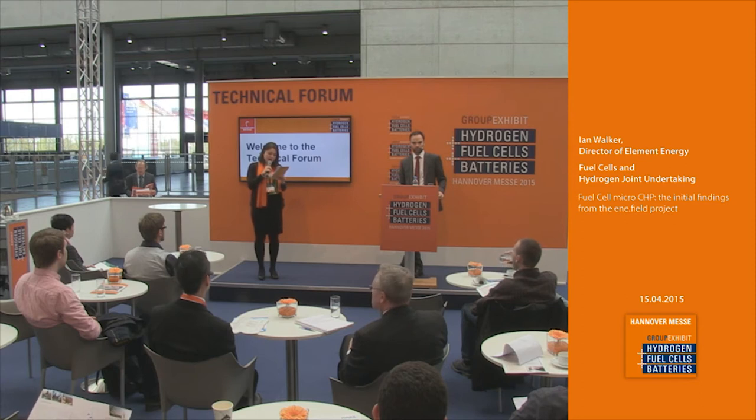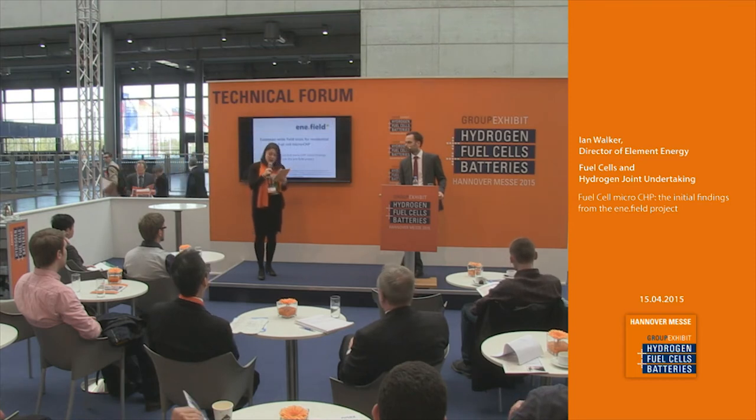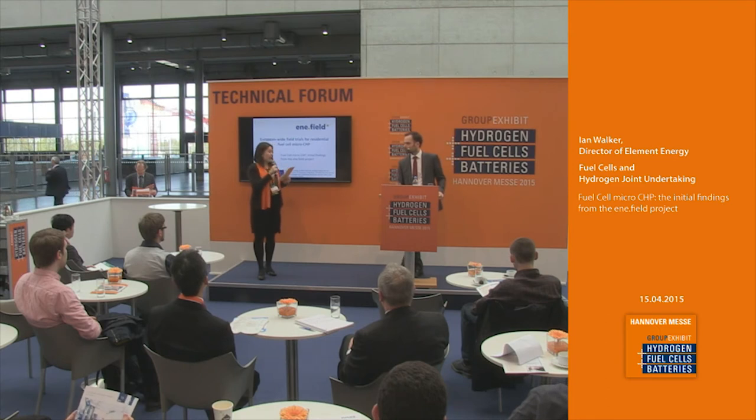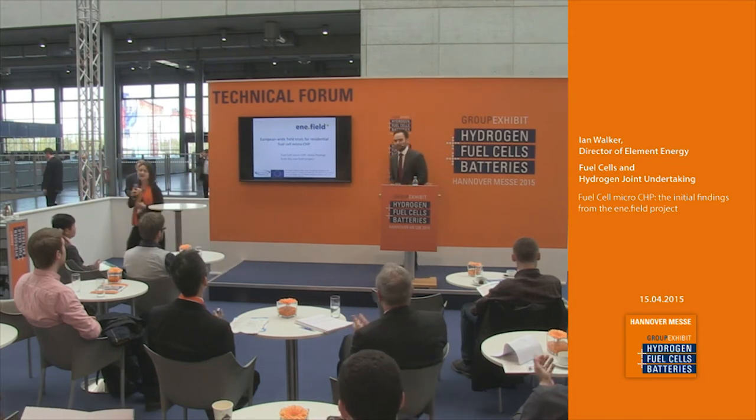We are going to hear about the findings of the InnerField project. We will hear about the fuel cell micro CHP — combined heat and power. The initial findings from the project will be presented by Ian Walker, Director at Element Energy. Good afternoon, everyone.